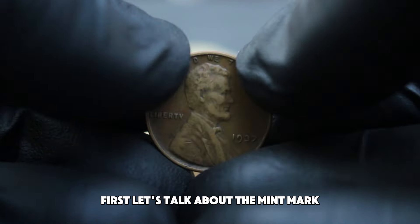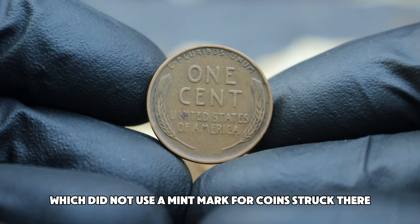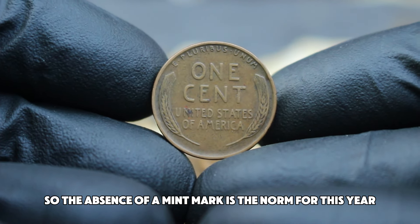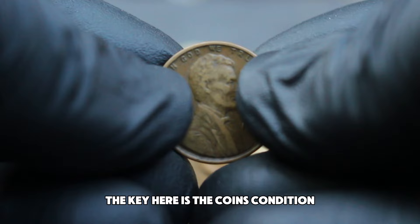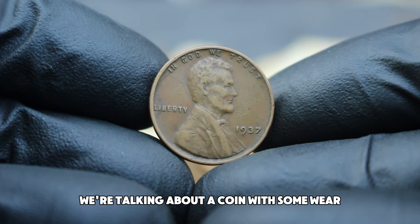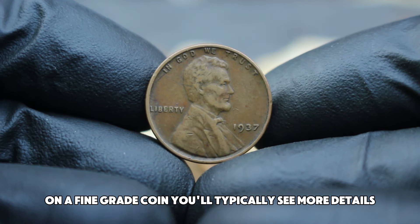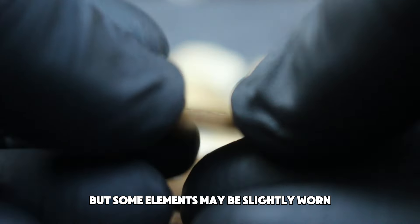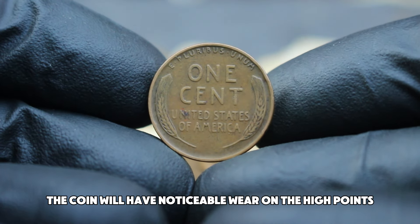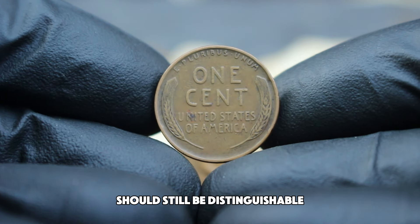As of today's auction market, the value of a 1937 Abraham Lincoln wheat penny without a mint mark in fine condition generally falls within a certain range. For coins in fine condition, you can expect to see prices typically ranging from around $65,000. However, the final value can be influenced by the coin's exact condition within the fine grade, any unique characteristics, and current market demand. At high-end auctions or through reputable dealers, some 1937 wheat pennies without a mint mark in fine condition could potentially reach up to $66,000.